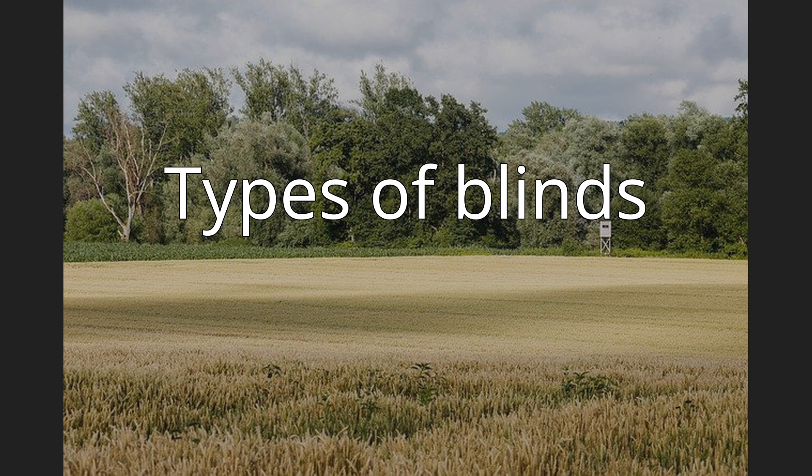Ground blinds are an alternative to the traditional tree stand. Movements in a well-designed ground blind can virtually be undetectable by the game. Duck blinds in the grain fields in South Central Oregon and North Central California can be as simple as a hunter walking two or three miles out into a grain field.